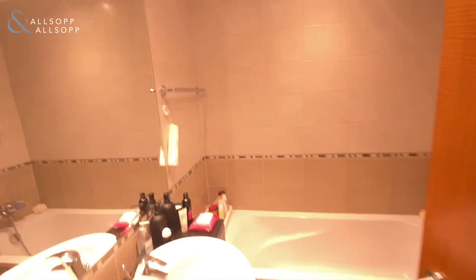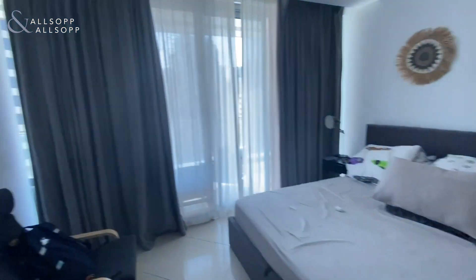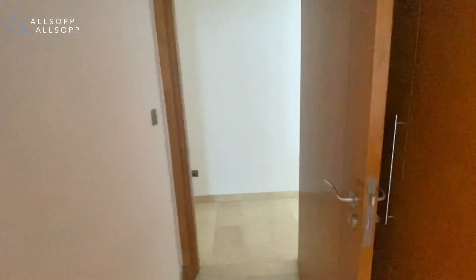We have an ensuite here with a bath — just a bath in there and a toilet. Then we have the first bedroom here, which is a really, really good size.